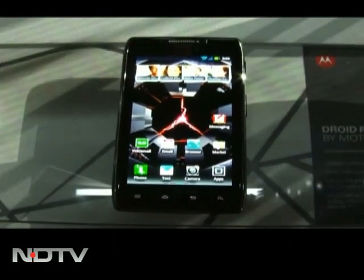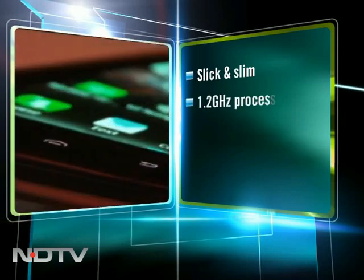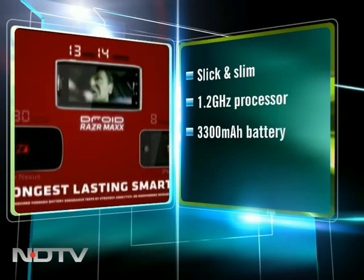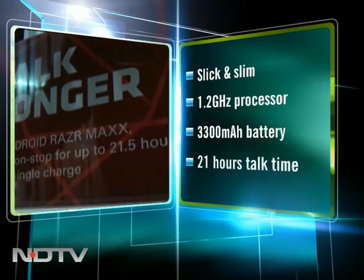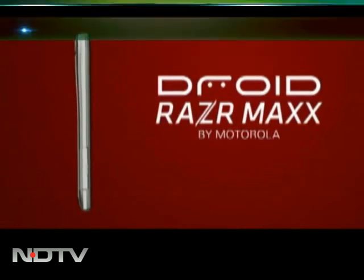Rocking front stage for Motorola was the already updated Motorola Razr Maxx. This is a phone with looks that are super thin and beautifully crafted, powered by a 1.2 GHz dual-core processor — but most importantly, the stamina. The phone has an unprecedented 3300 mAh battery that can give you a talk time of 21 hours. That's talk time, not standby time — that's why they call it the Razr Maxx.